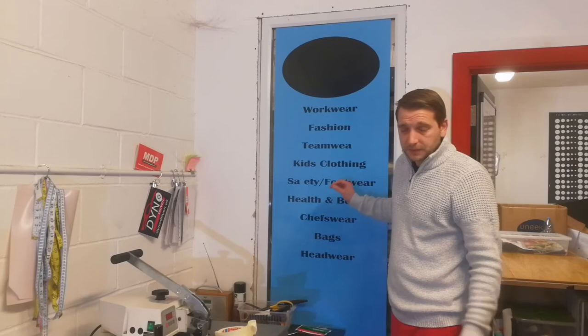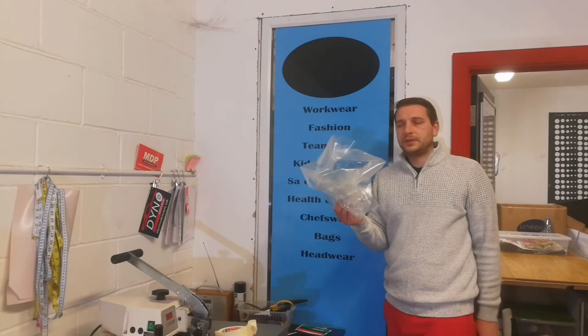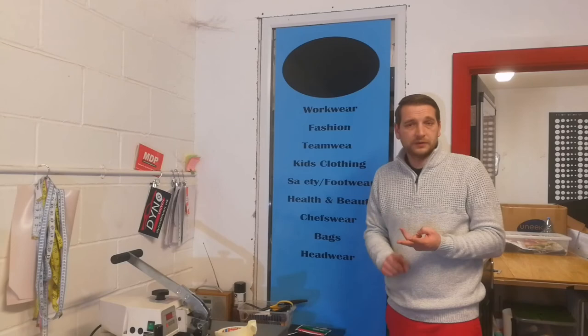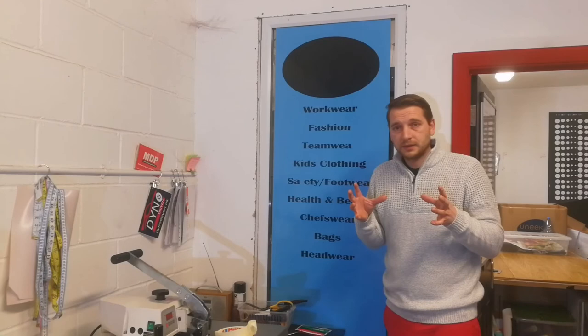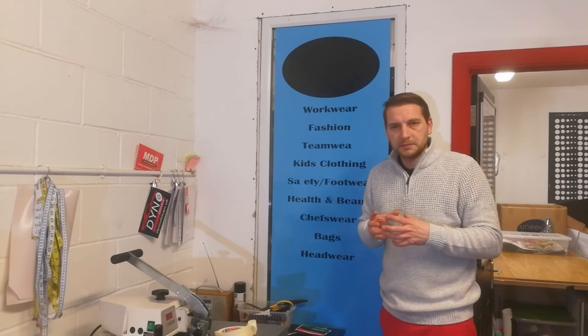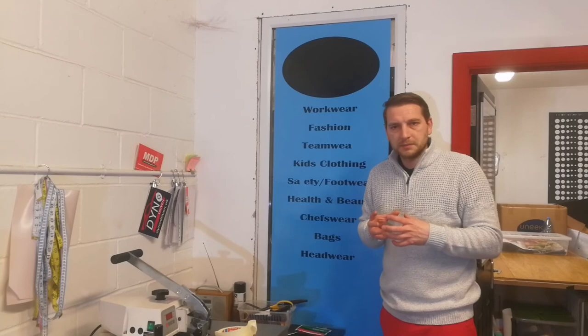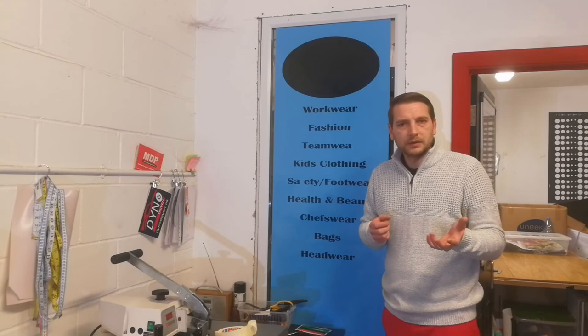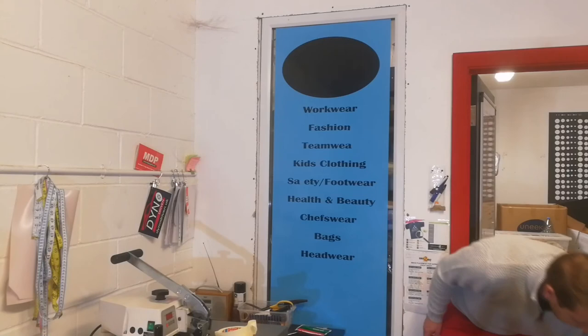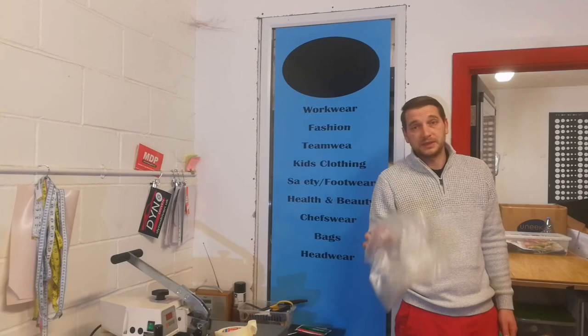Yes, it saves you money by reusing application tape, but I'd much rather waste a bit of it and use a new piece. If you think of it this way — you can ruin the tape, pull a new piece, cut it off and stick it on. But if you ruin the vinyl you've got to go back to the computer, reprint it, wait for it to print, then weed it again. If it was something really complicated, think of your labour costs. If you're paying a member of staff ten pounds an hour, for the sake of maybe 50p's worth of application tape, it's just not worth it. If you can, don't reuse it.